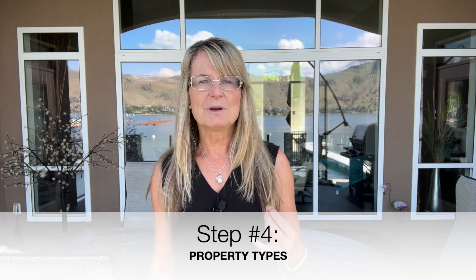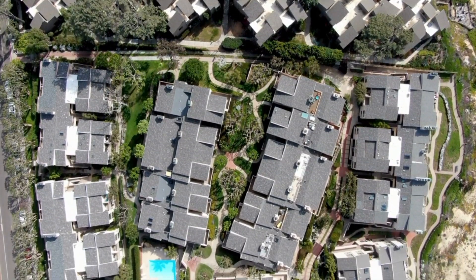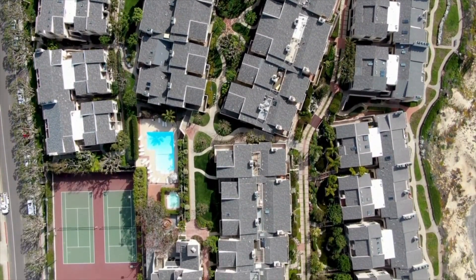Number four: let's look at the property types. There's residential properties such as single family homes or condos. Condos are really popular for beginners because they offer stable income and potential appreciation, and they're easy because you don't have to manage the exterior. Alternatively, you may consider commercial properties, a vacation rental, or even land development, depending on your goals and budget.